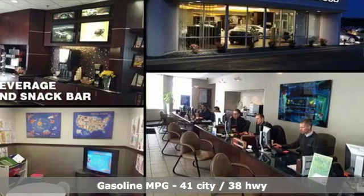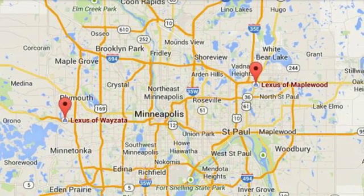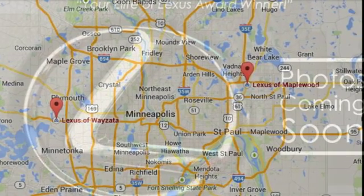Automatic transmission, gas pressurized shocks, integrated navigation system with voice activation, doors and push button start proximity key, dual zone climate control.